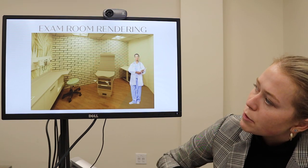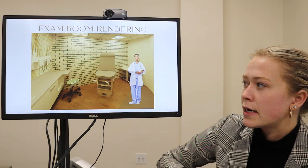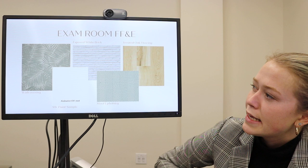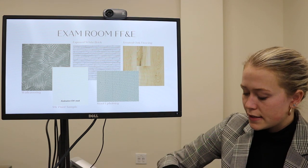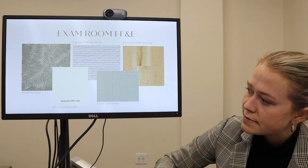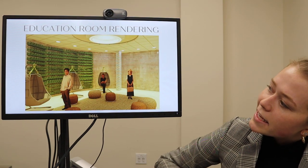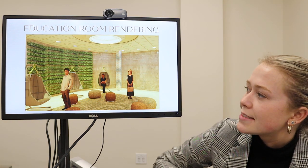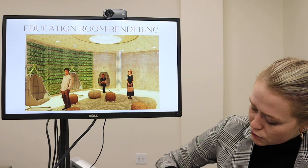Here is our exam room rendering — it's got exposed brick walls, kept very neutral, very calming, and well lit. Here's my FF&E: the same wall covering from the therapy room, exposed white brick, and treated oak flooring because it's a little more sound absorbing than the porcelain tile, which felt important in this space, plus the same Sherwin-Williams paint sample. This is my education room — I wanted to do a live green wall in this area. Lots of poufs on the floor so it can be very interactive, used in different ways, with exposed brick beams and a cool ceiling detail.